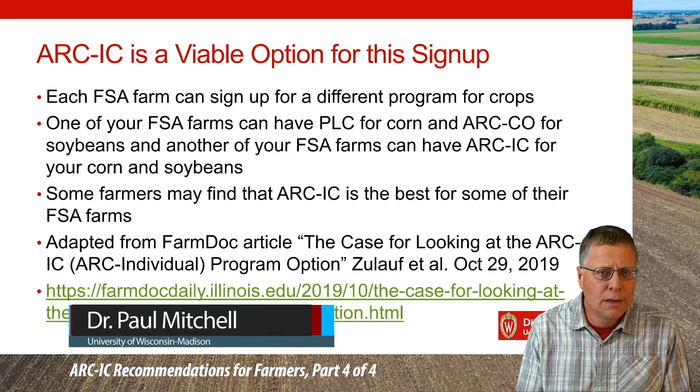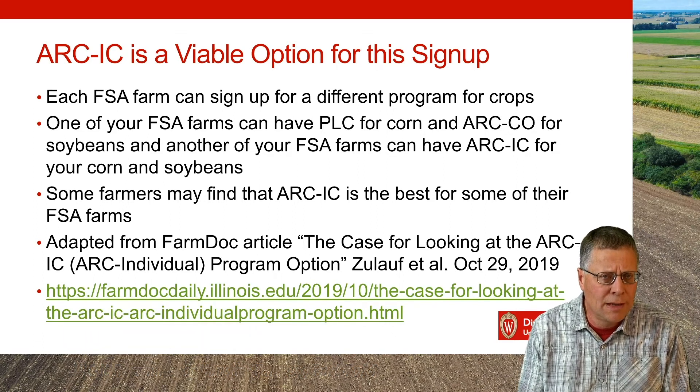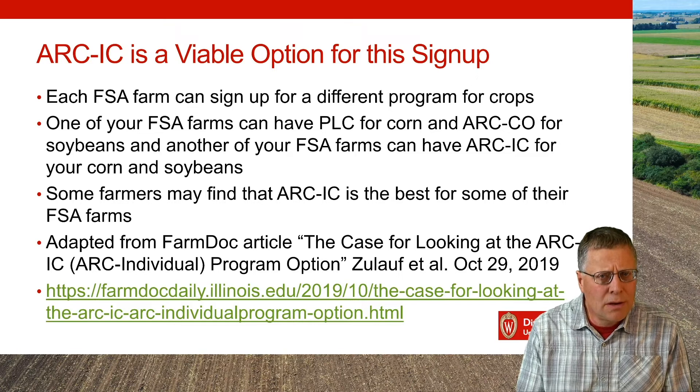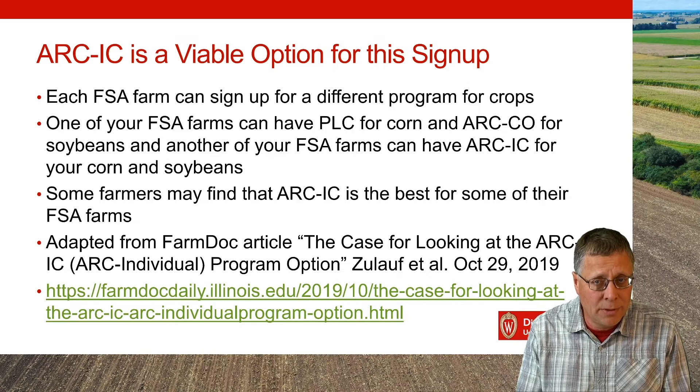Next I want to talk about ARC IC — ARC Individual Coverage. It's a FSA program option that very few farmers used on the last farm bill. But this time around, I think there are some cases where Wisconsin farmers, for some of their FSA farms, are going to find ARC IC a viable option.